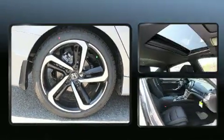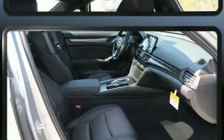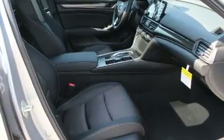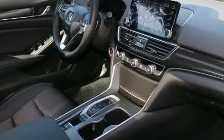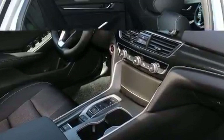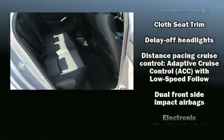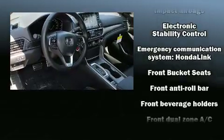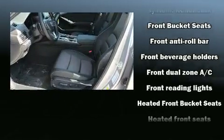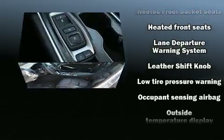It distinguishes itself from the competition with features such as speed-sensitive wipers, a trip computer, a blind spot monitoring system, heated seats, and a power moonroof that opens up the cabin to the natural environment. Honda ensures the safety and security of its passengers with equipment such as dual front impact airbags, head curtain airbags, traction control, brake assist, ignition disabling, and four-wheel disc brakes.